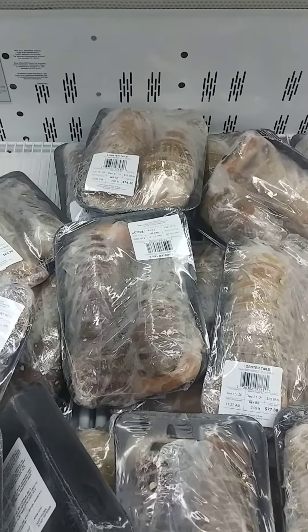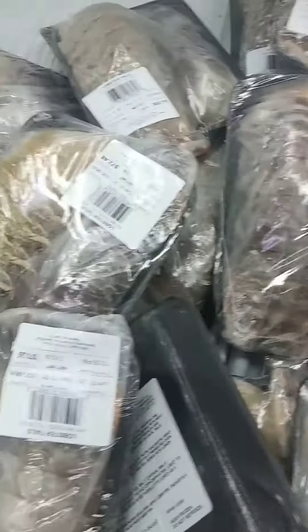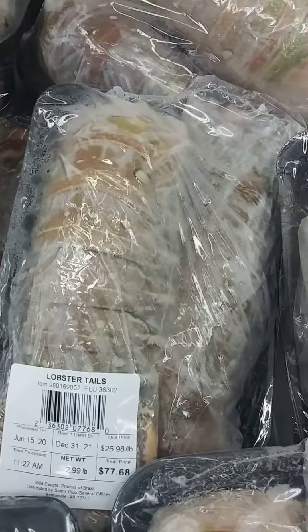I'm at Sam's Club today. I want to show you some of this frozen seafood we got. Look at these lobster tails, look how big they are. Got a whole bunker of them, so come by and check these lobster tails out in San Francisco.